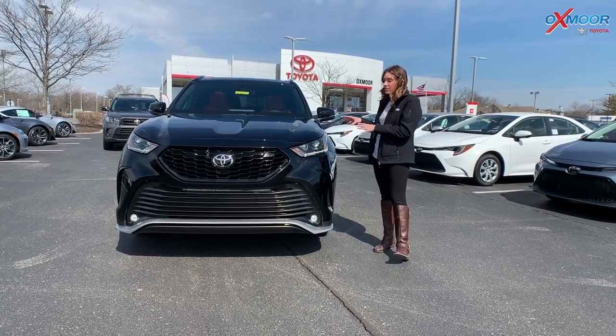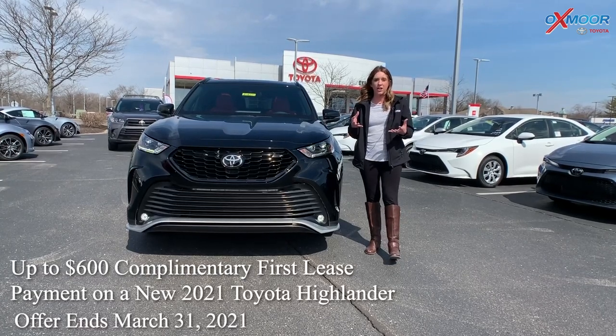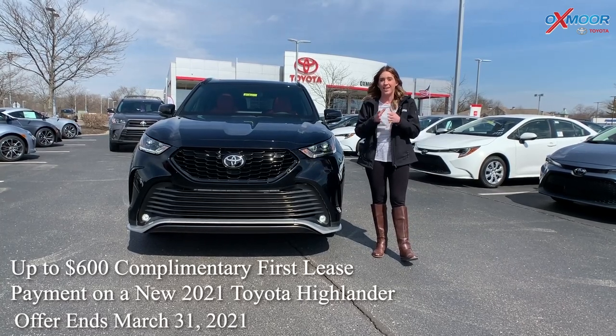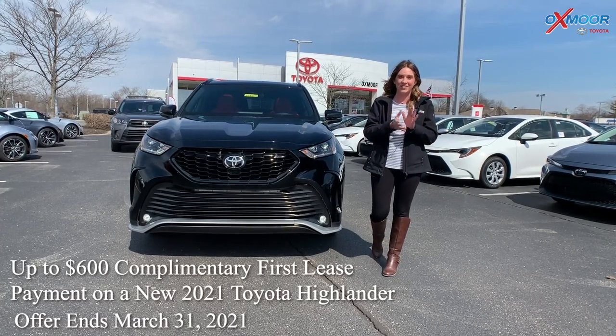Before I talk a little bit about this, I do want to remind you guys that we've got an amazing special that is really a first for Toyota. This is one of the vehicles that they are offering a complimentary first payment, and that's going through March 31st. That is incredible — it does not happen, so you guys take advantage of that.